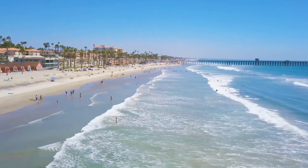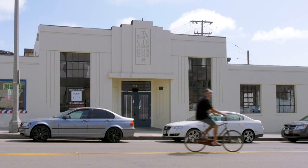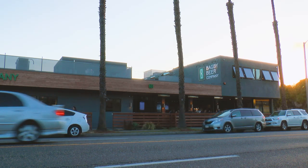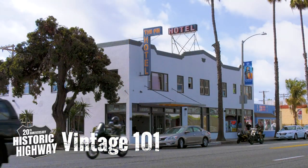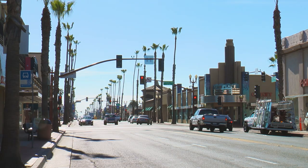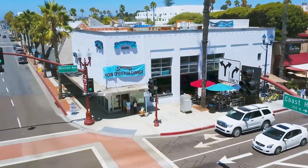Beautiful beach sceneries, eclectic shops and boutiques, historical buildings, delicious food, restaurants and breweries are just some of what the highway offers. A hip historic hotel, dining venues in classic buildings, and attractions that celebrate the past are all part of Oceanside's new vintage 101 vibe.